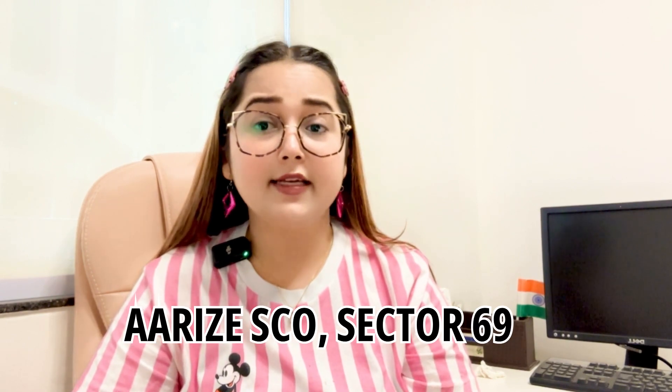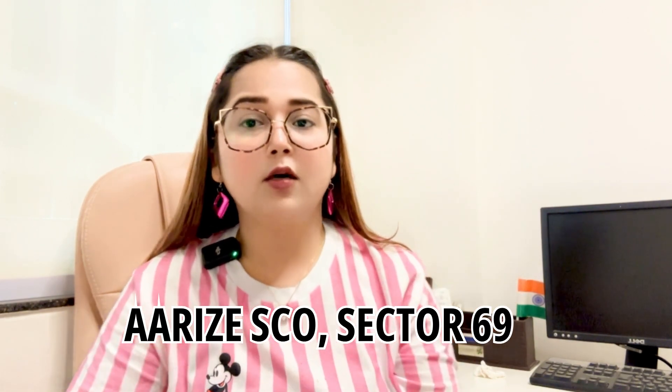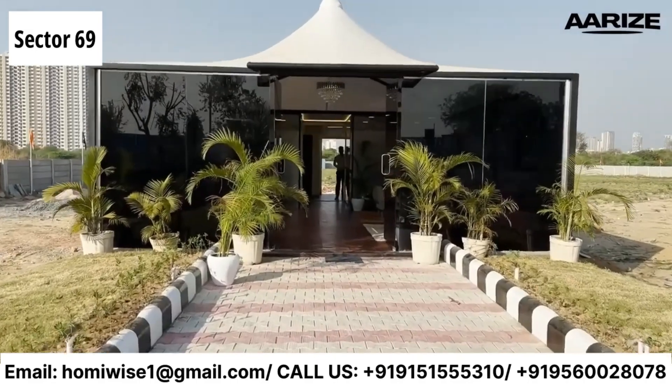Hey guys, I'm back with another video. Today we have Arise SCO, Dryness Sector 69, Gurgaon. Basically it is a commercial SCO plot. Let's talk about the location — it is located in Sector 69.